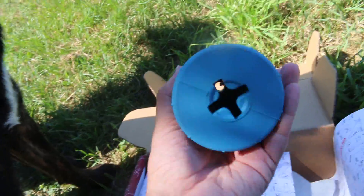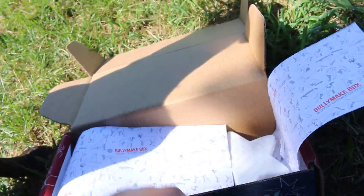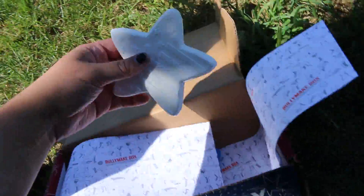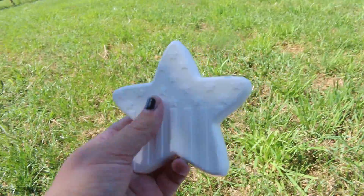Then for my rubber toy this month it's a drum, and I did see this one on the email of what was supposed to be in it. Here's a Nylabone toy — this one's a star. I haven't seen this one.